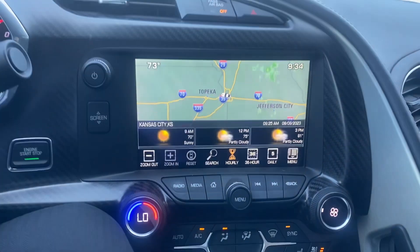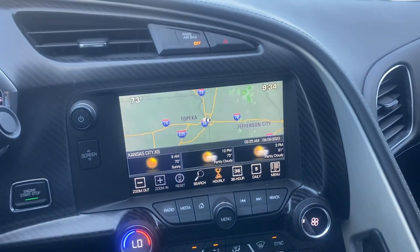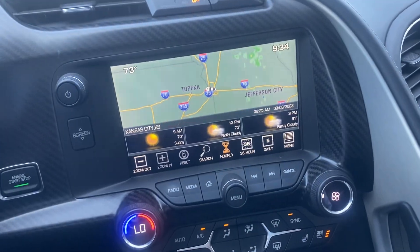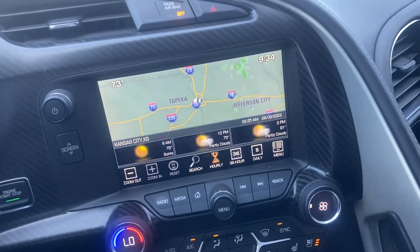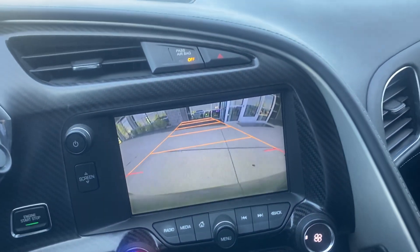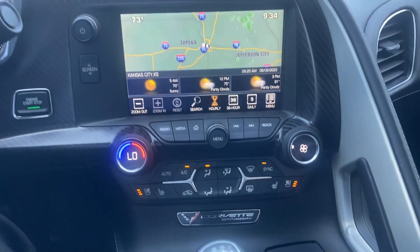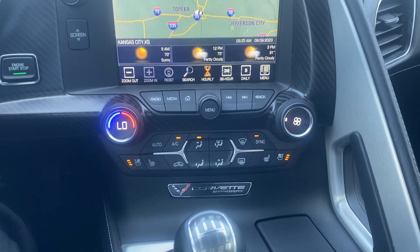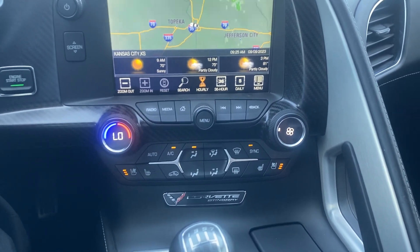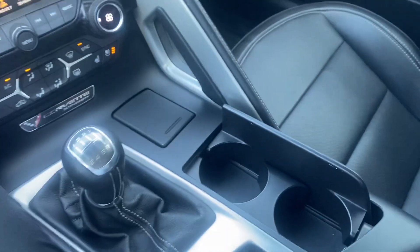Coming over here, we've got our touchscreen. You're going to have your navigation. This right here is actually a weather app. We are going to have the availability for a backup cam. You're going to see that it's got that red severity line, and it also guides you. Coming down here, we've got the rest of our temperature controls. You can see we've got the cooled seats on, because that is a great option. Also got the heated for the cold season.